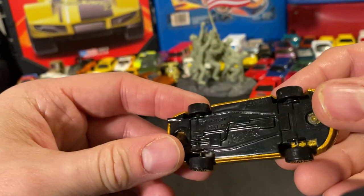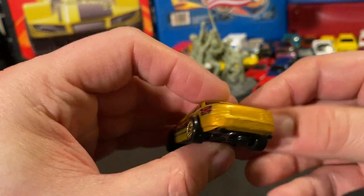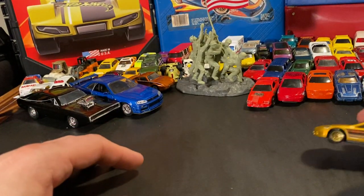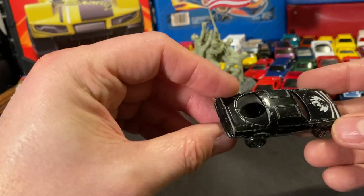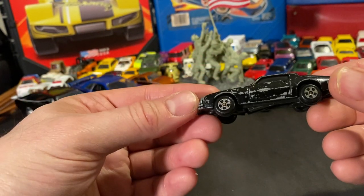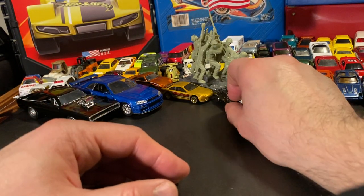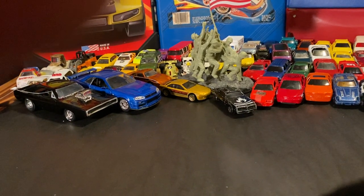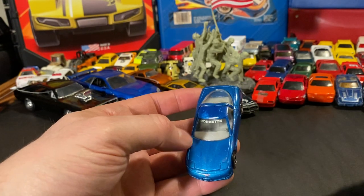This one looks pretty cool — not really sure what it is but interesting. And look, it's that pencil sharpener one! Pretty cool — and it's actually the best rolling one of the bunch too.